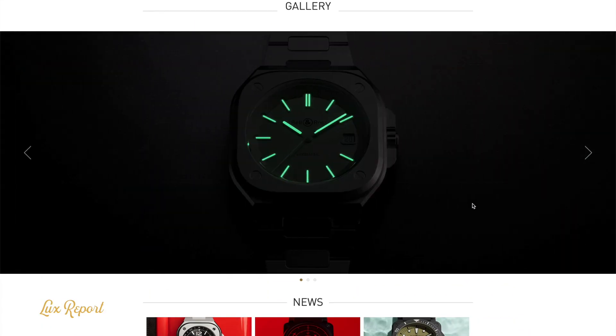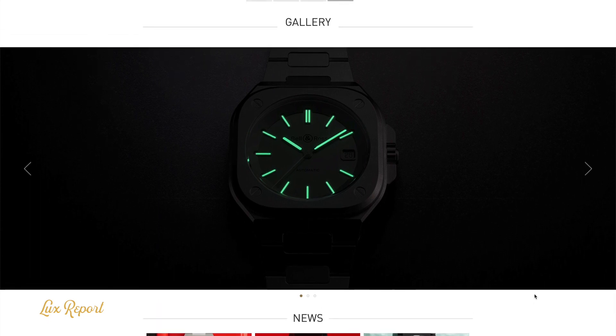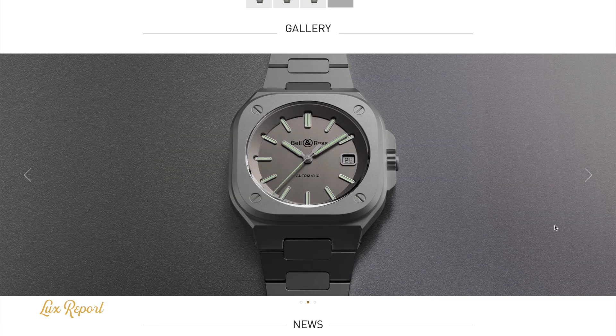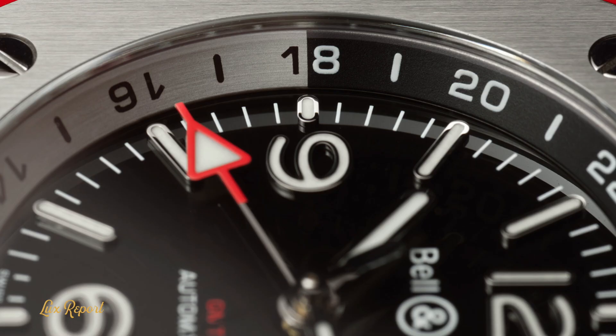Both these stunning BR05s feature screw-down crowns, sapphire case backs and a water resistance rating of 100 metres. They're not just wrist candy — they're also both available either on an integrated bracelet or a sporty rubber strap. Stainless steel watches with integrated bracelets have never been more popular and the BR05 is a particularly handsome example of this genre.